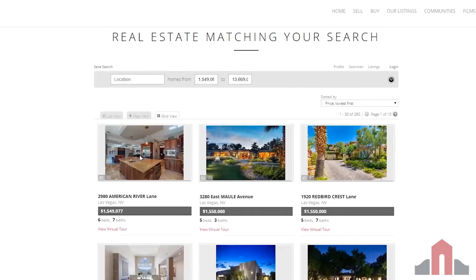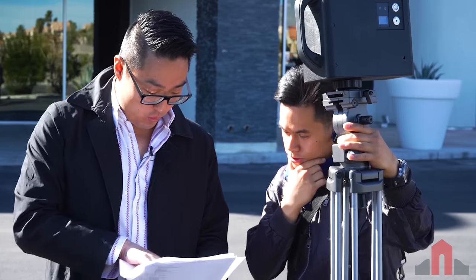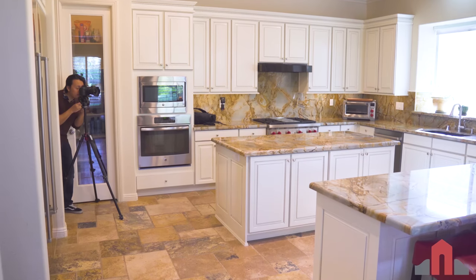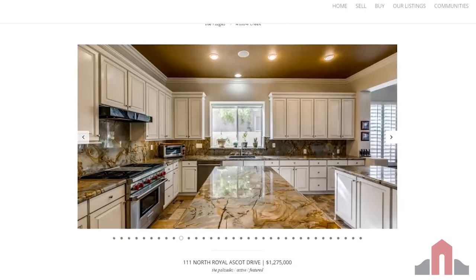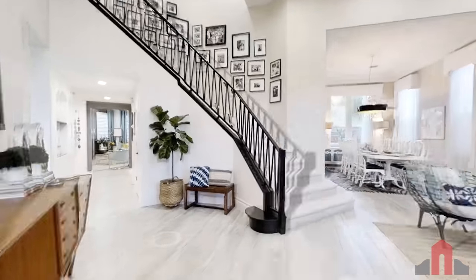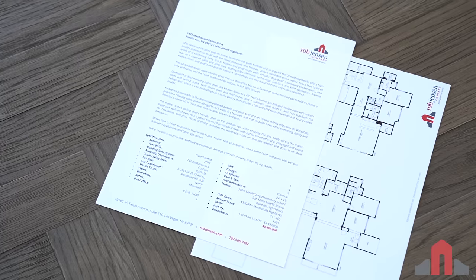We want our listings to appear correctly within search results. To make sure the MLS notes are completely accurate, we have two other in-house team members audit the MLS draft, so when someone does an online search and your home meets the specified criteria, your home is sure to appear in their results. I also do the scheduling with our photographer vendors. Composition, lighting, and HDR imaging play a big role in creating stunning images that these luxury properties deserve. We also provide 3D mapping to create a virtual tour that potential buyers can access online, and the 3D mapping also provides floor plan diagrams for our brochures.